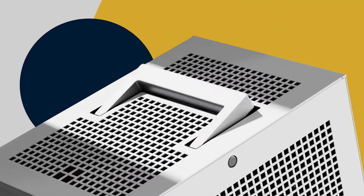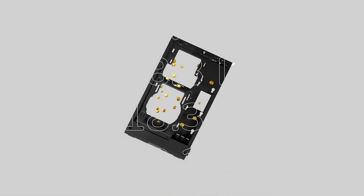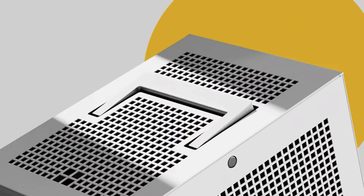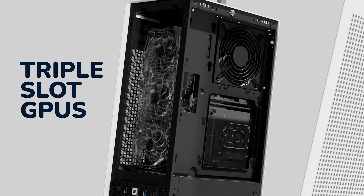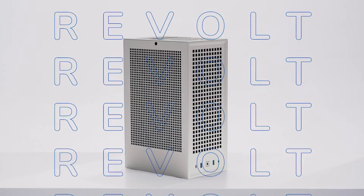Number 3: Hyte Revolt 3. The Hyte Revolt 3 is a compact mini-ITX PC case designed for users seeking portability without sacrificing performance. Measuring 253 x 178 x 409mm, it offers a sleek and minimalistic design that fits seamlessly into various environments. A standout feature is its integrated handle, allowing for easy transportation, making it ideal for gamers and professionals on the move. Despite its small form factor, the Revolt 3 supports full-sized graphics cards up to 335mm in length without the need for a riser cable. The case also supports liquid cooling with radiators up to 280mm, and tool-less side panels offer 360-degree accessibility.